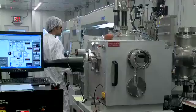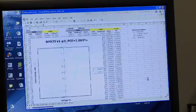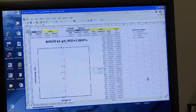We have made devices that have an efficiency of 3%. And to be commercial, you really need to be at about 10%. We turn on the light, place devices in the beam of the light, and make a measurement of the current. The efficiency of the last device we tested is a little over 1% efficient.